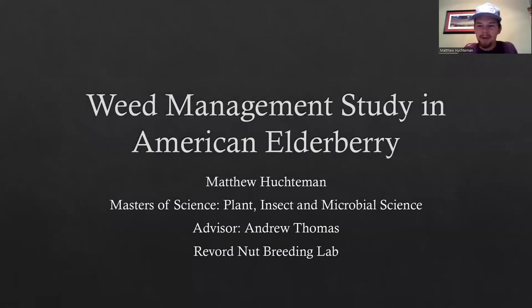Hello everyone, my name is Matthew Hutchman. I'm a first-year master's student at the University of Missouri studying plant, insect, and microbial science, under the direction of Andrew Thomas at the Southwest Center in Mount Vernon, Missouri. I'm also part of the Reiboard Nut Breeding Lab, which does a lot of work at the MU Hark Farm in New Franklin, Missouri. For my graduate research project, I am focusing on a weed management study in American elderberry.